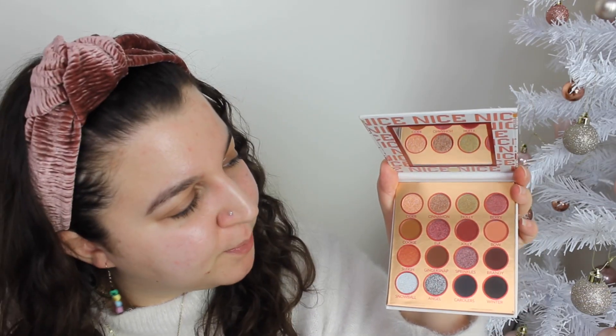Let me show you what the Nice palette looks like — it's like a white mini version of the big red palette, with a white background and red design and some gold. This one says Nice and it actually has a mirror, which I prefer on a smaller palette since big palettes with mirrors are hard to use. You've got neutrals, pops of blues, golds, a plummy burgundy berry shade. The names include Gingersnap, Sprinkles, Carol, Winter, Snowball, Angel, Slay, Cookie, Cider, Cinnamon. I'll look up the prices and let you know towards the end of the video.